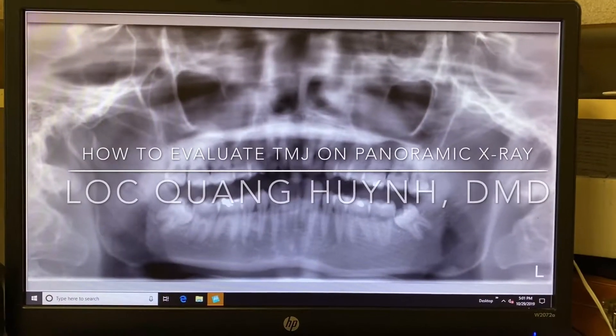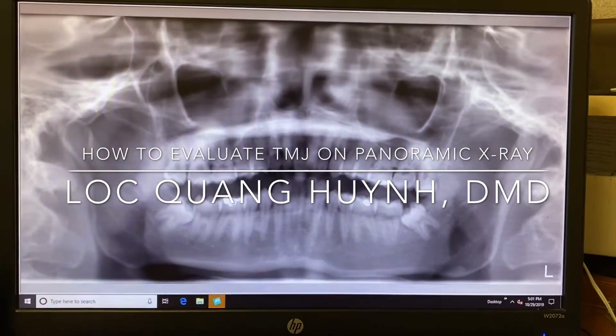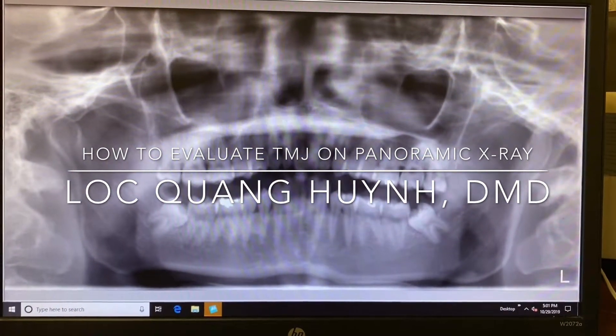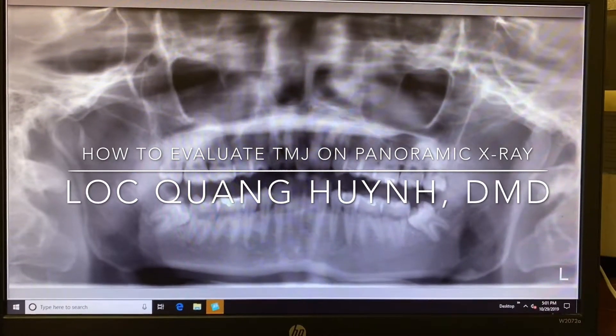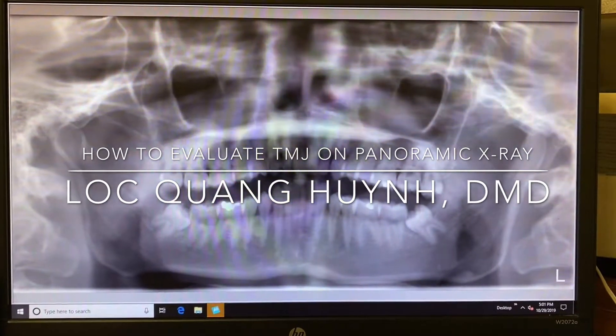Hello everyone, welcome back to my channel. Today I want to jump in and talk a little bit about TMJ and how you look at the jaw and can tell whether the patient chews on one side or another.